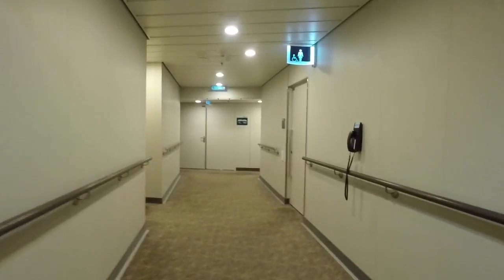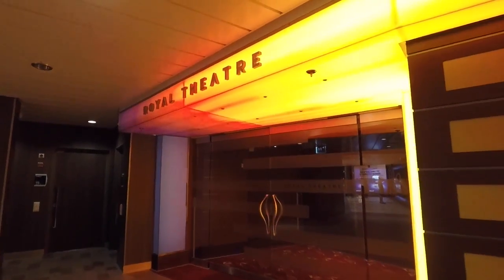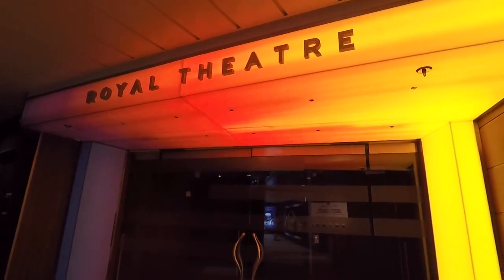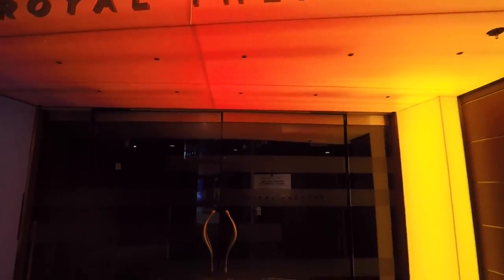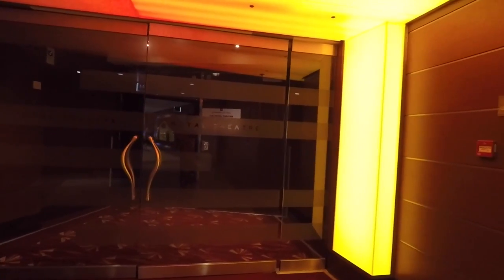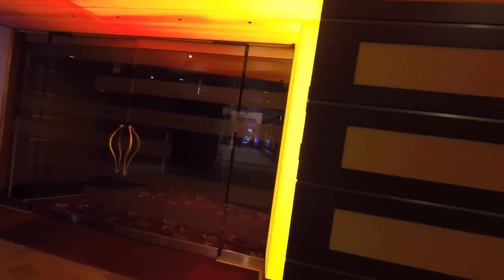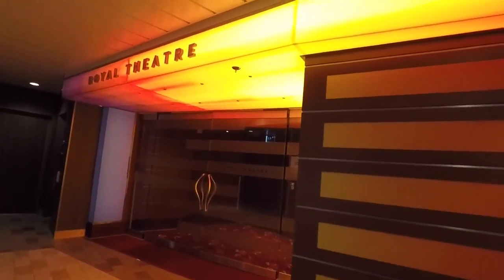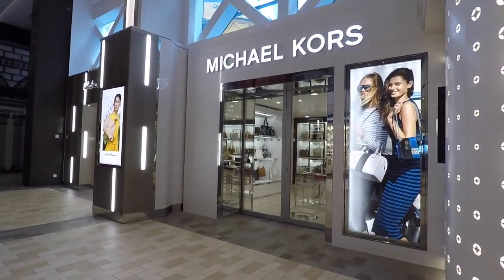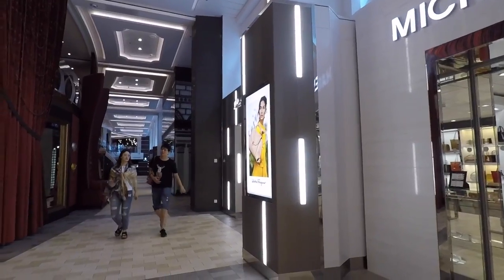Also on deck three you will find your basic interior and ocean view staterooms. Starting from the forward of deck four is the Royal Theater — I can't show you inside right now because it is currently closed, but this is where shows will be held during the length of your cruise. Here on the port side of the fourth floor there are many upscale stores.